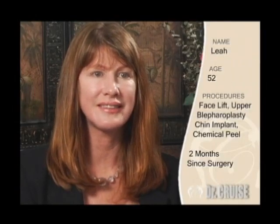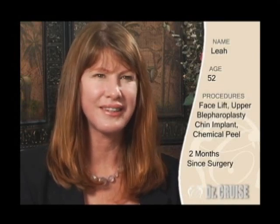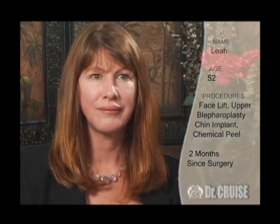I feel like I've stepped back into time. Time quit for me somehow. I was put on a shelf before — I'm back off the shelf. Where I was with my daughter, I was more like grandma than mom. I am now squirrely mom. Leah had quite a bit of sun damage.